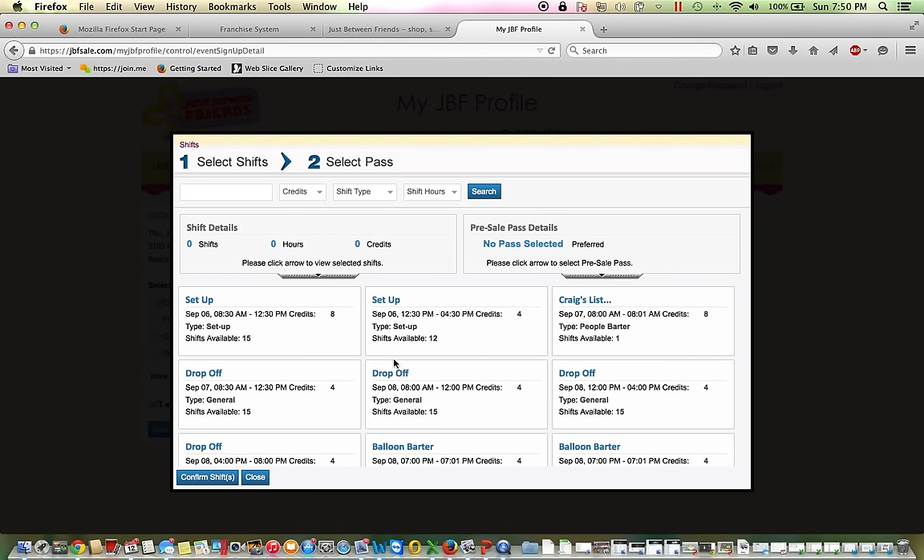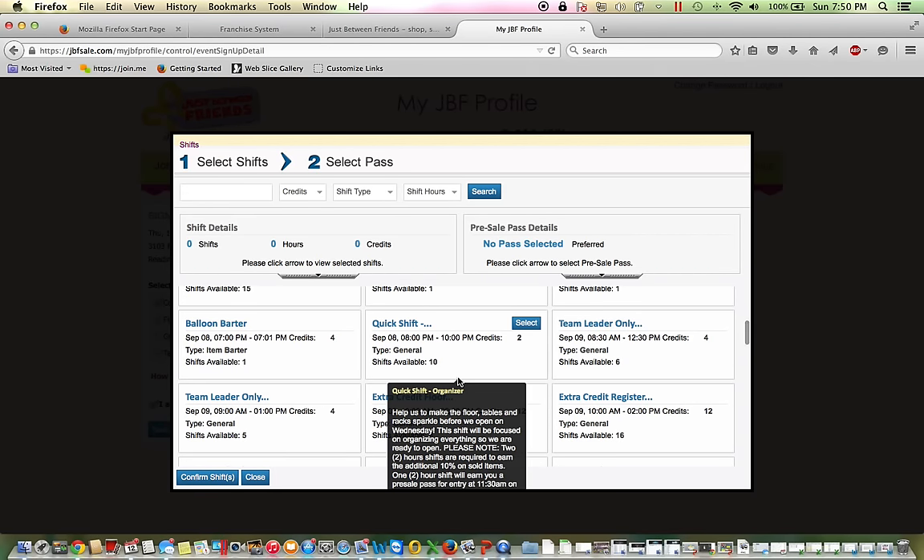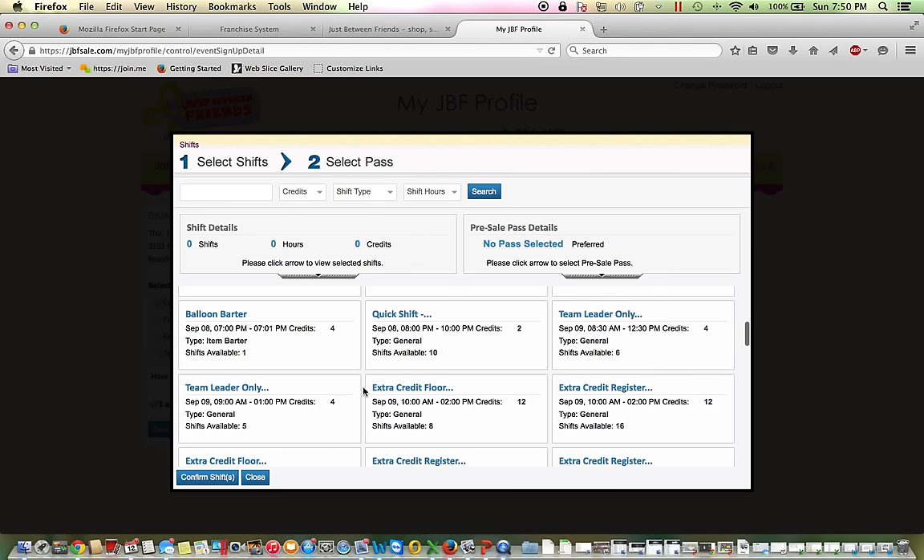The next screen will show you all the available shifts, days, and times that are open for the upcoming events. Because our events are a week long, there are really hundreds of different options out there for you. You can scroll through that and see what's suitable for your schedule.